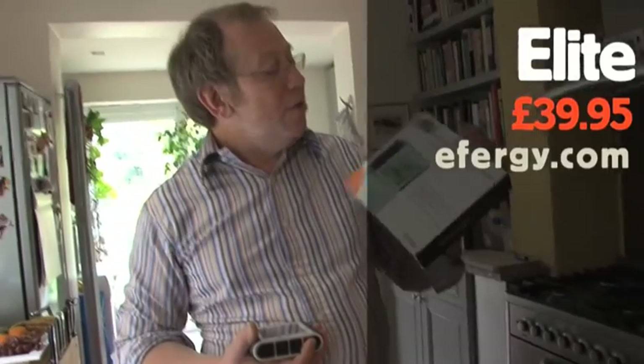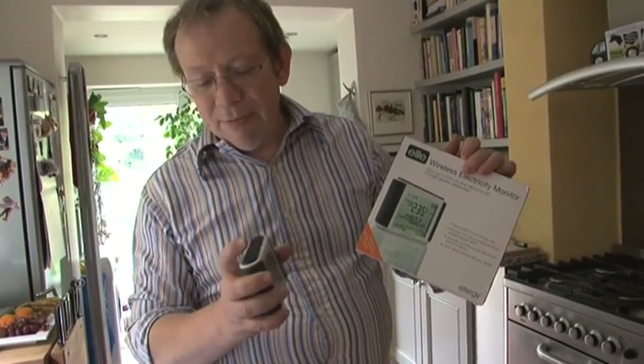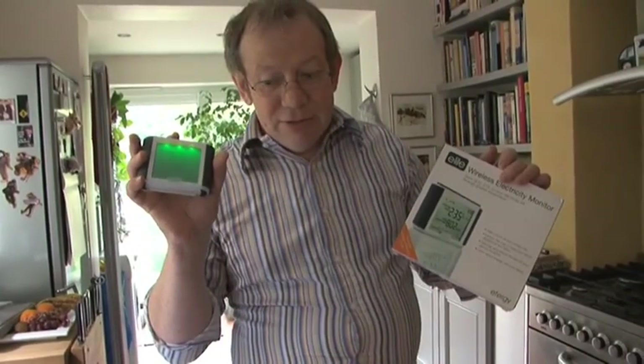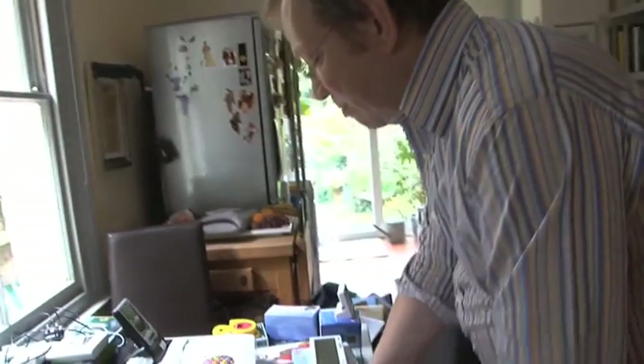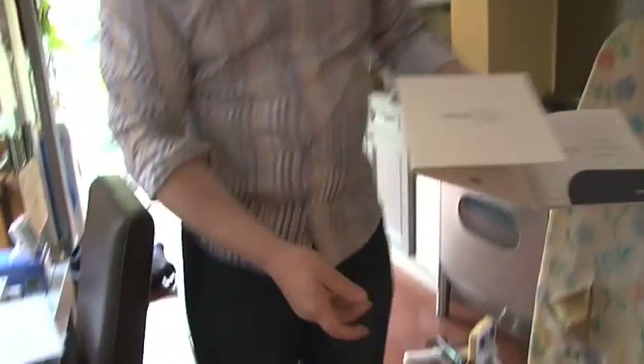We've moved on to the Elite Wireless Electricity Monitor, which I immediately like because the light is green — it seems to be sending the right message — and also, some other manufacturers might note, it has recycled packaging. So we like the Energy Elite in green. This is the GTI version of the last one. The Current Cost Envy cost 40 pounds, and this costs 50 pounds, and for those of you watching this on a computer you might be mildly interested and amused to see...